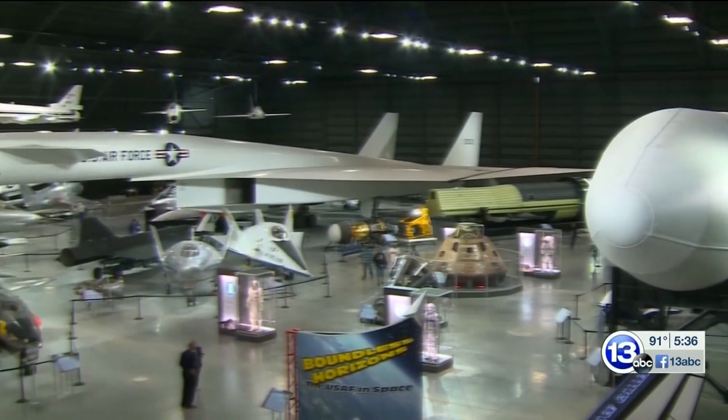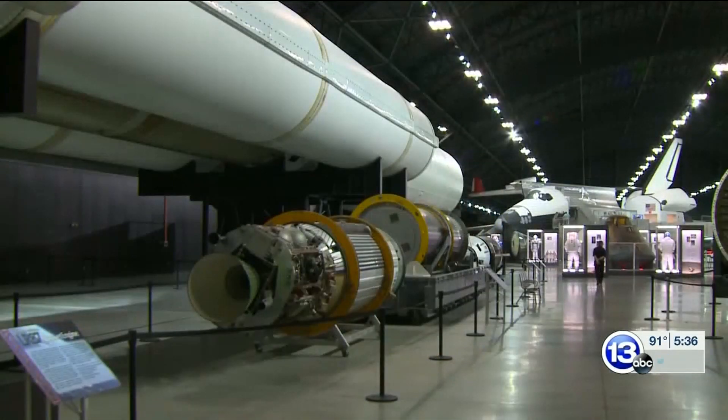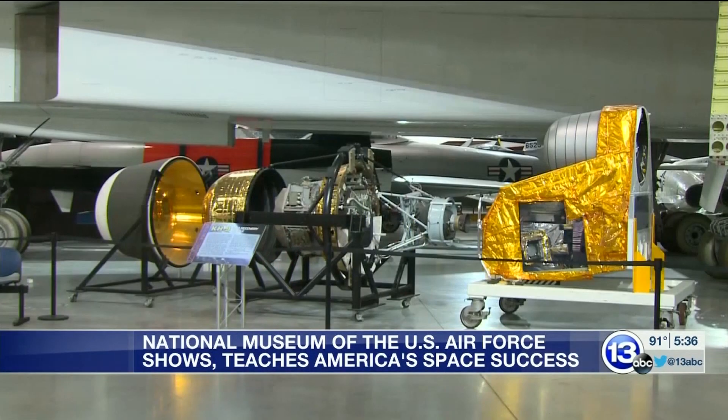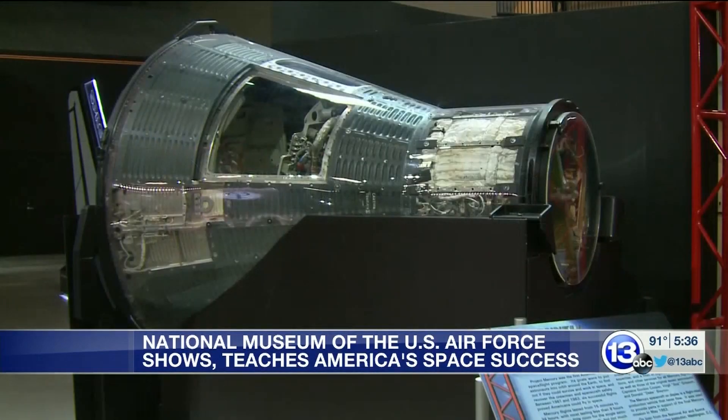From massive rockets to test planes, the National Museum of the U.S. Air Force's Space Gallery is an impressive sight. But among all the astonishing displays sit some unassuming vessels that helped set the tone.